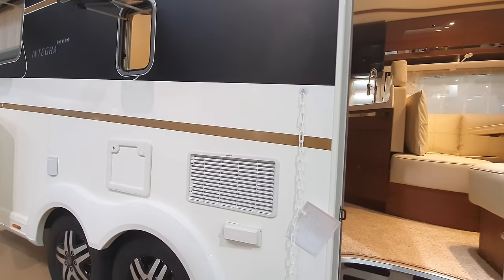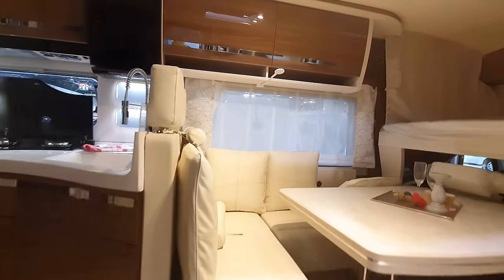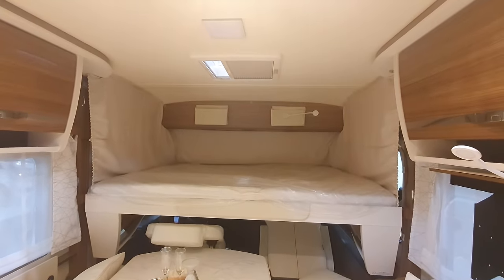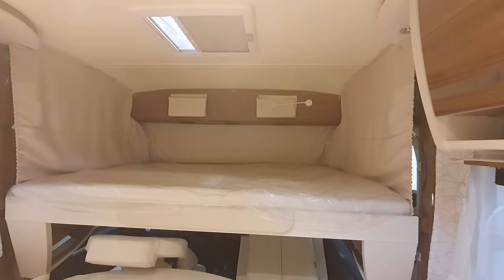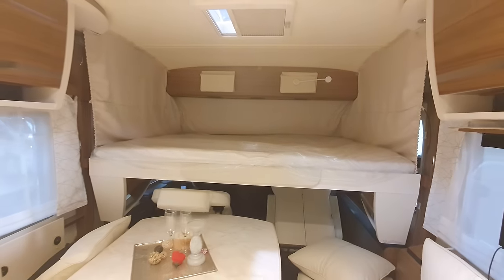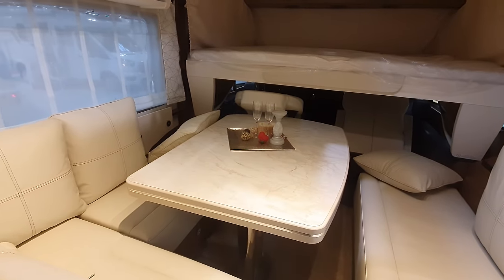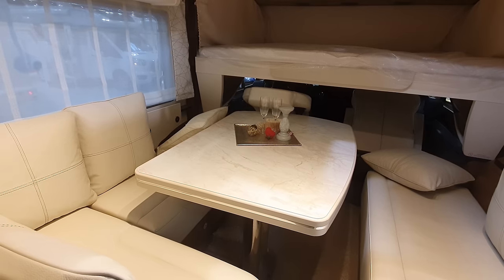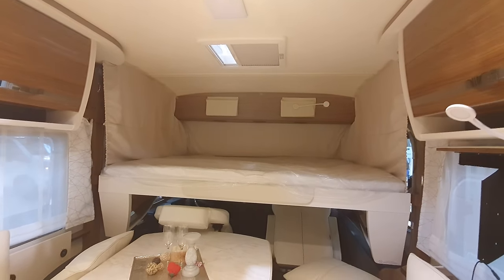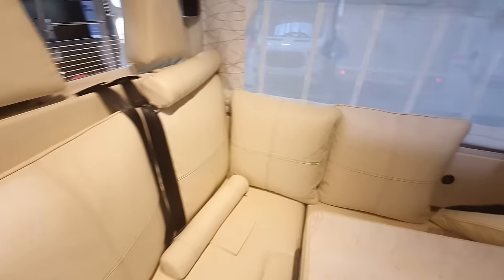This is the top of the range from Euromobile and this version comes in several versions — the bed layout is what I wanted to say. For those who asked to see the bed down, that's what it looks like when it is down. As you can see, this magnificent enormous table is still in use — you can still sit around here while other people are up there snoring. We'll see in another van what it looks like with the bed up.